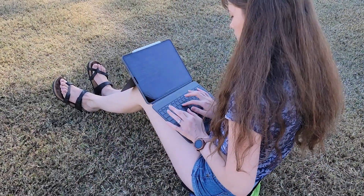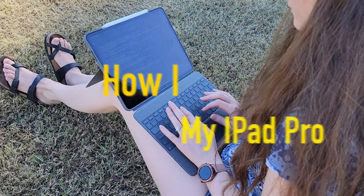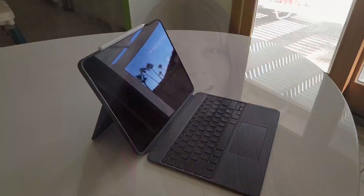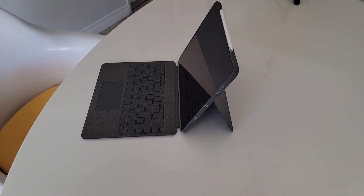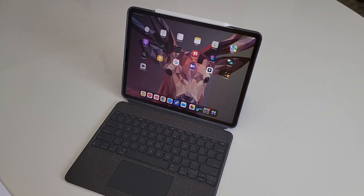Recently my daughter asked me, 'Mom, what is your favorite toy?' Today I'm doing something fun — I'm talking about my favorite toy these days, which is my iPad Pro. I'm using my iPad Pro for many different things: coding, reading, learning, creating, and everything in between. Let's dive in and see how I'm using my iPad Pro.